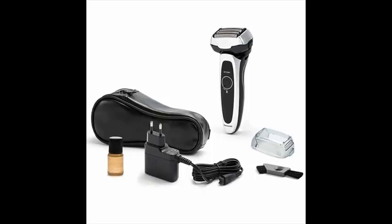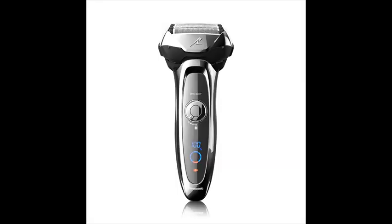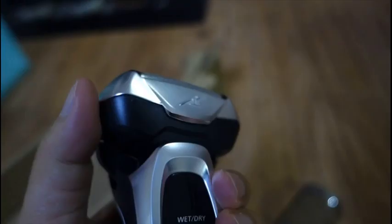The Panasonic Shaver has a fast, high-efficiency 14,000 cpm linear motor to help eliminate the tugging and pulling that may occur with slower electric razors, while maintaining peak power right up until the end of the charge.